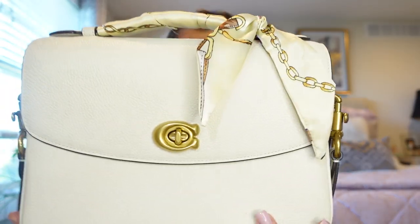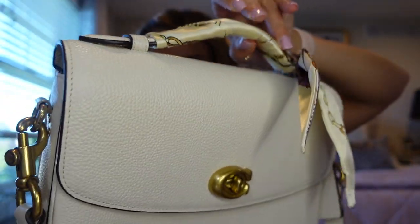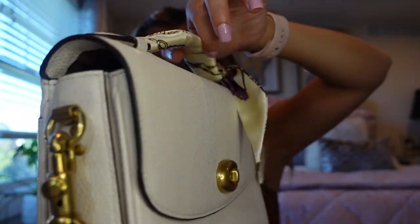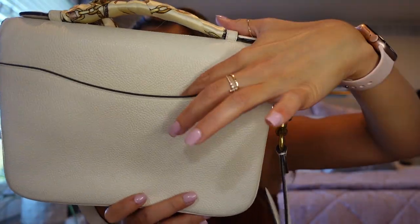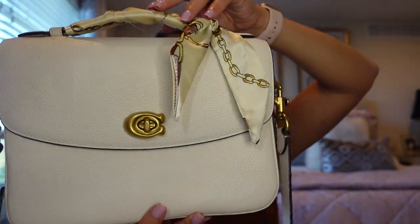Let's get into the video. I'm going to start with the handbag from Coach that started it all for me. This was the first handbag in my collection that I bought in two different colors — I loved the bag so much. It is the Coach Cassie, in the color chalk which is their white color. I have a little twilly on it that I got from Amazon and I absolutely love the features on this bag. It has a back pocket which you can fit your phone in, and the top handle, and it just looks very businessy, very casual.